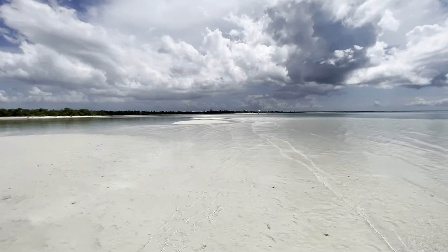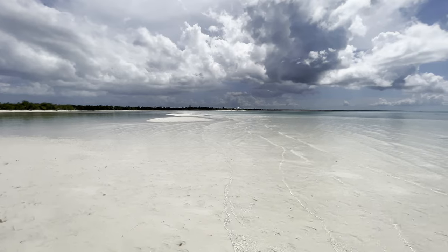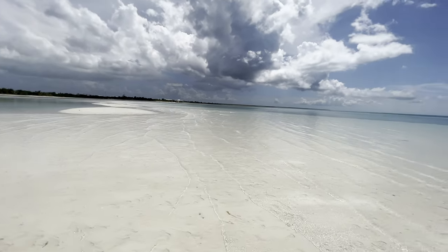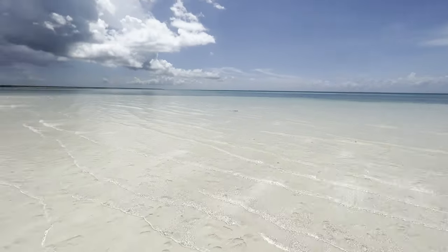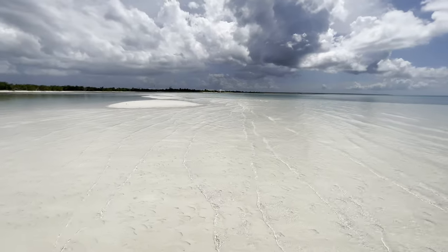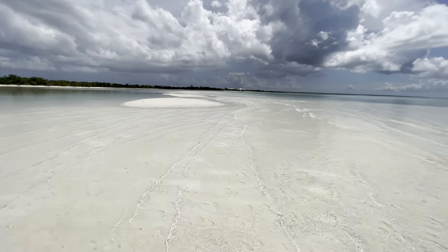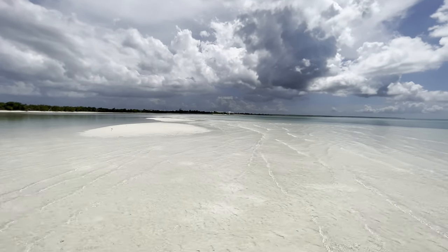We're heading back to the resort area now, just waiting for the sun to peek out from behind the clouds to get a much nicer view. Check out how shallow the water is coming in here. The air is very calm all of a sudden — it might be like the calm before the storm. It's been quite windy all day but right now there's almost no wind at all.